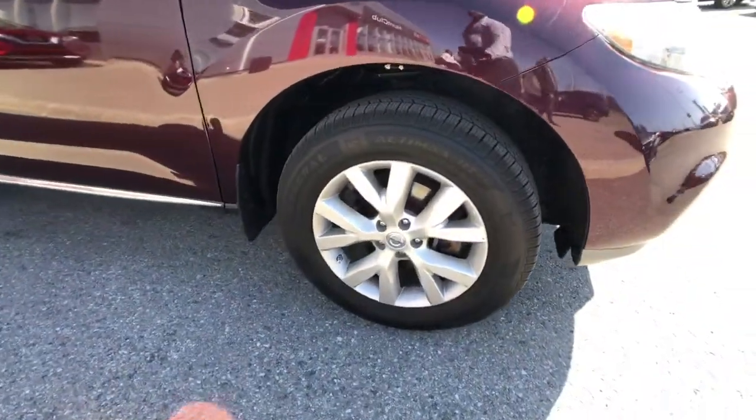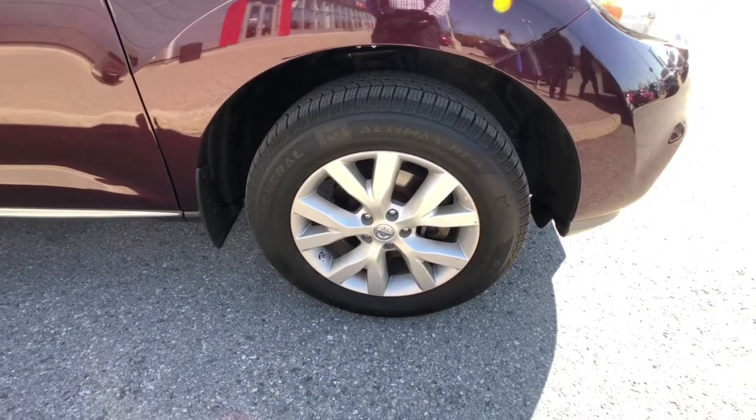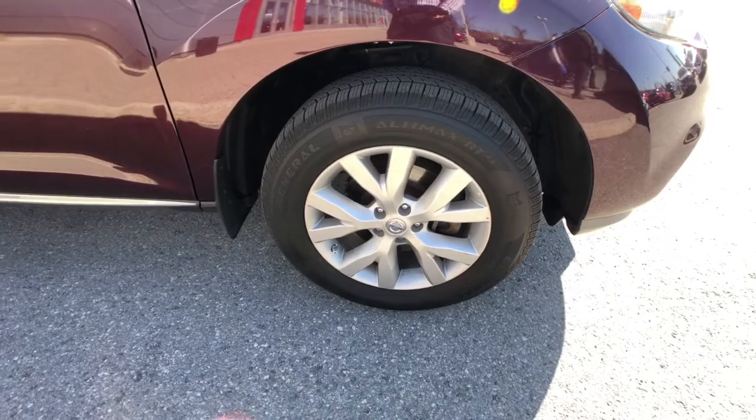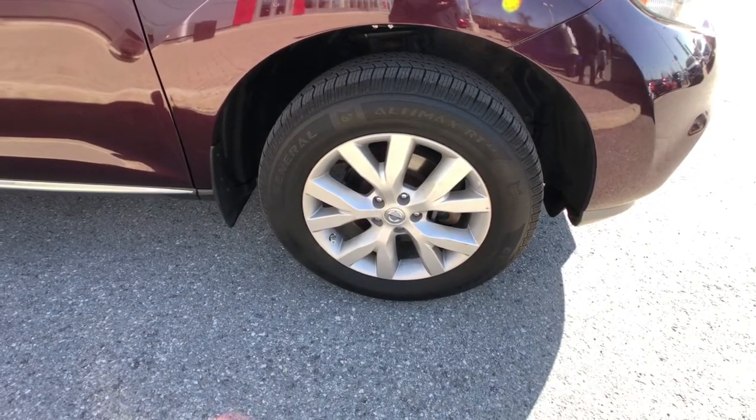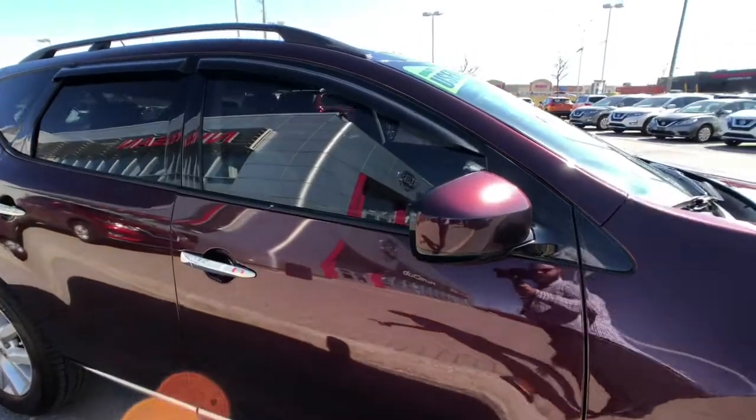Around the passenger side right here, you can see you're standing next to 17-inch alloy wheels. That's a touring city tire on the front. You get a tire pressure monitoring system and disc brakes all the way around. Up top, body-colored mirror caps help with the accents of the vehicle.